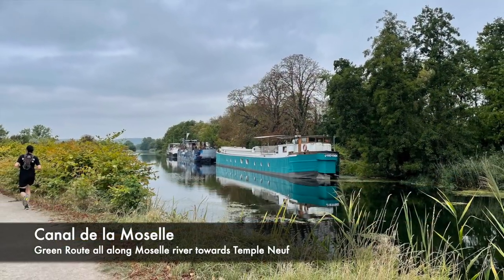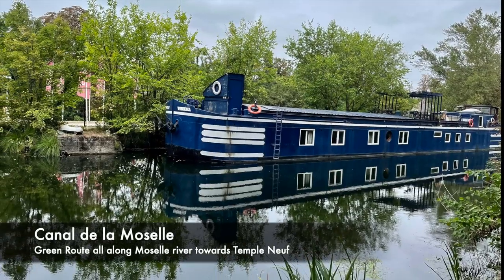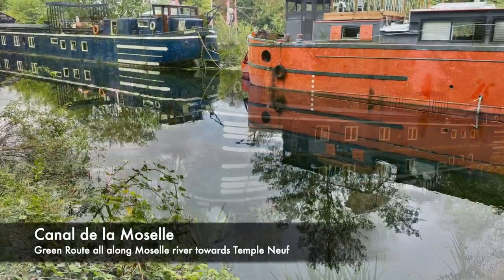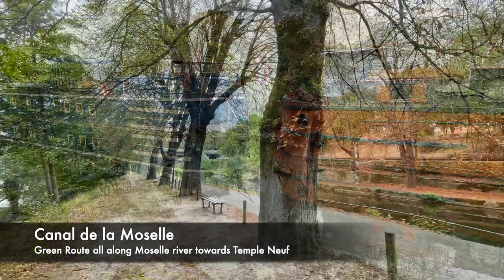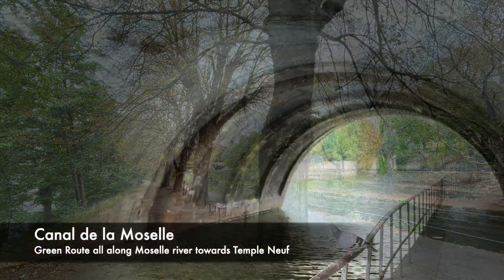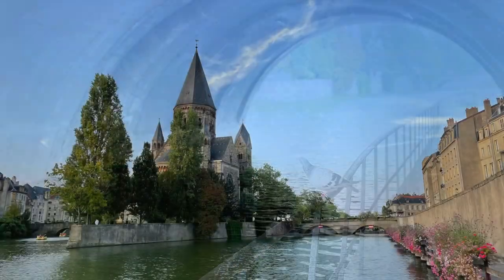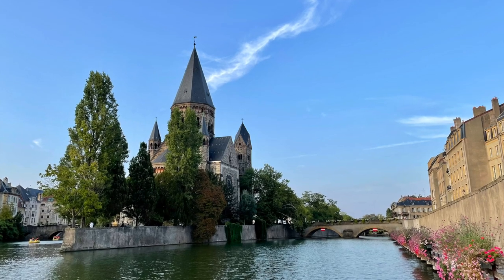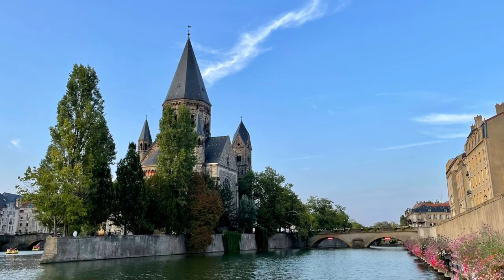We had a lovely trip to this beautiful underrated French city. If you'd like to see similar videos, please don't hesitate to hit the like and subscribe button. Also, please let me know what you liked and didn't like about the content.